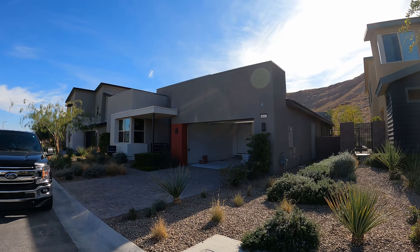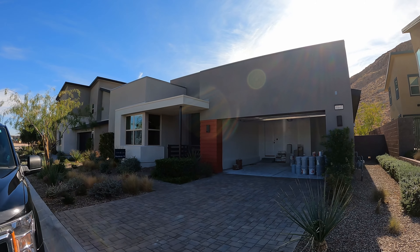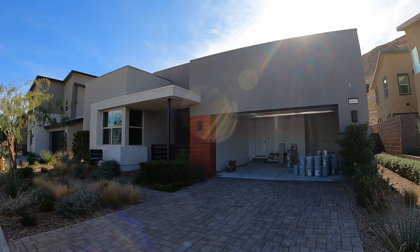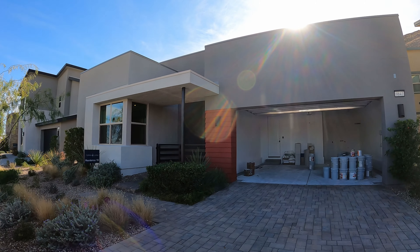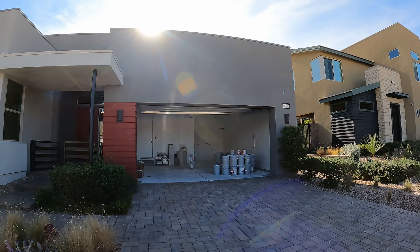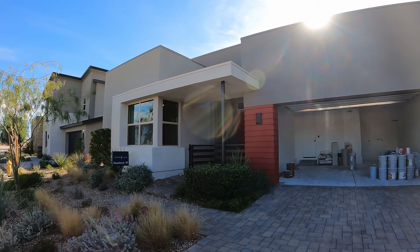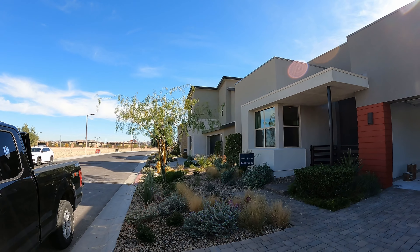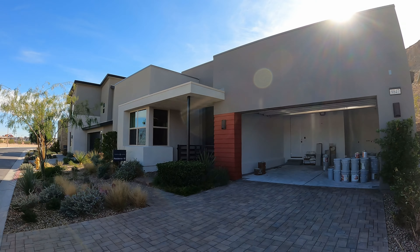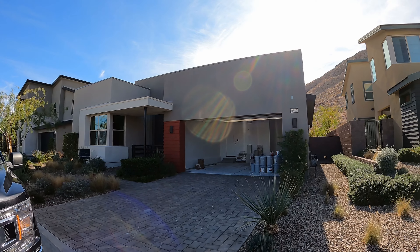What do you guys think? This is the Plan 1B here at Terra Luna in Summerlin West — three bedroom, three bath, $914,440. It is ready for moving. Model home for sale. Again, we're here at Terra Luna in Summerlin West. If you'd like any more information, give me a call anytime. Hit that like button, hit subscribe, and we'll see you on the next one. Thanks for watching.